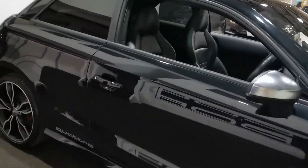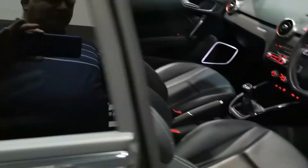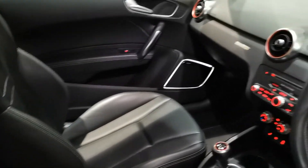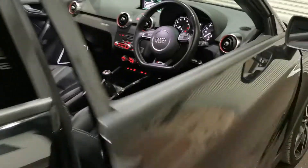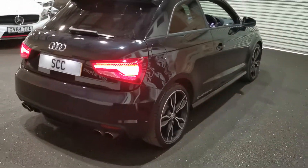You've got the shell style S1 seats as well, and an optional rear spoiler. Upgraded Bose stereo system as well, so very nice indeed in there. Upgraded sat-nav as well on this one, which is a fantastic extra.